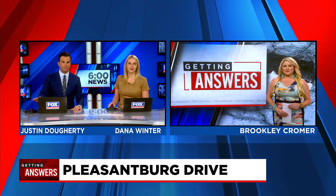We do have a really big update about a major road project in Greenville County that might just put a smile back on everyone's faces. We've been getting a bunch of submissions about Pleasantburg Drive, where construction has been going on for months, and people have been asking us a lot of questions.